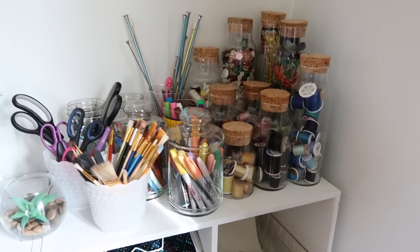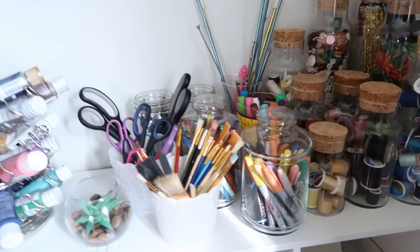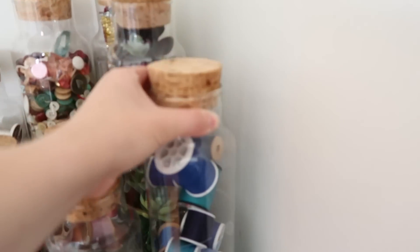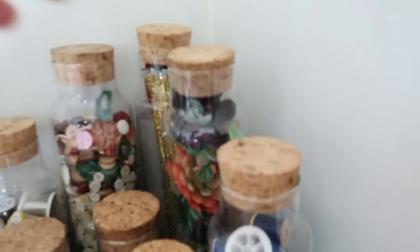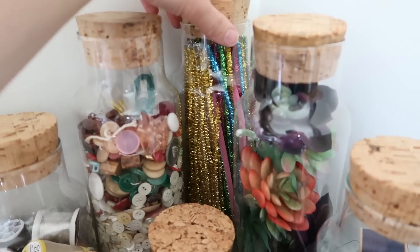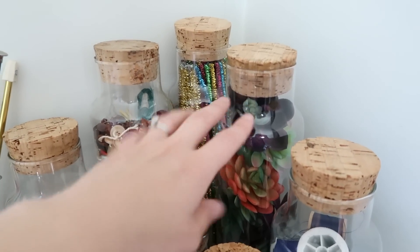I really love having clear organization and just using the materials I have to keep everything organized. The thread organized in here is actually organized by color, which I think is really pretty. I also have a ton of succulents I've been collecting for projects, pipe cleaners, really tall glue sticks from a garage sale, buttons, and more thread. Most of this stuff — even the little glass canisters — I found at garage sales, getting a whole box of those jars for about a dollar.